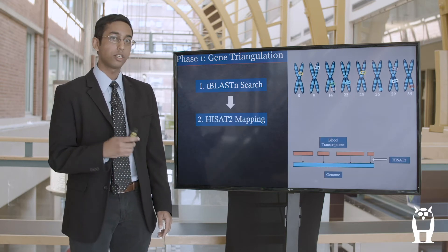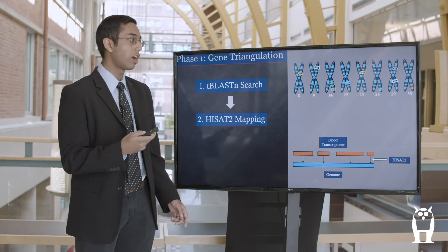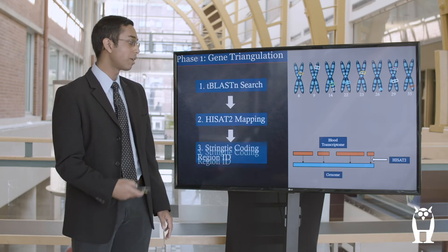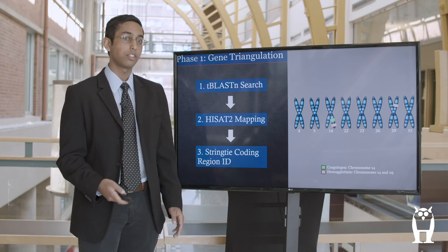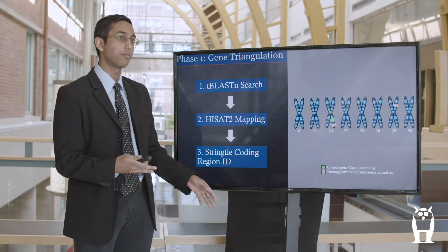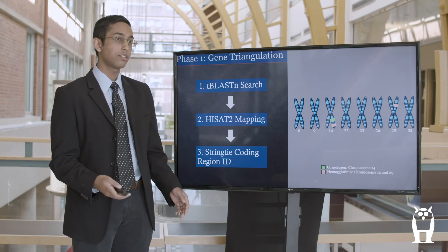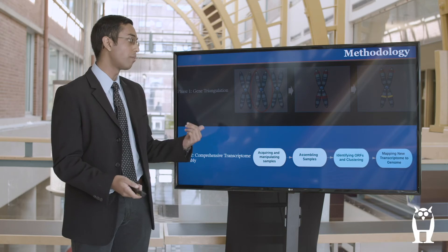After this step, I mapped the blood transcriptome back to the genome, which further confirmed that the chromosomal locations I had identified as matching the protein sequences also had RNA coding out of them, improving confidence that these were potential gene locations. However, in my third phase of this step, things went a little awry. When I used a statistical software called Stringtie to calculate the potential of a gene being in those exact regions, I was only able to find definitive gene locations for two of the regulatory proteins in the pathway: coagulogen and hemagglutinin. None of the factors were definitively found, so I moved on to phase two — building a new transcriptome for better mapping.